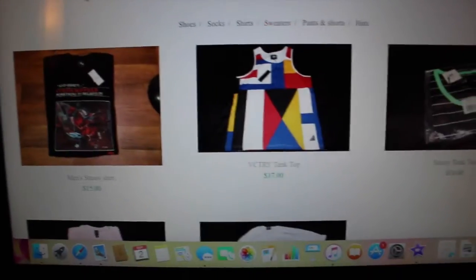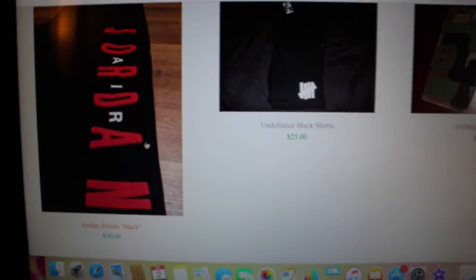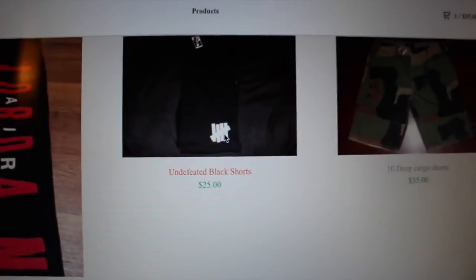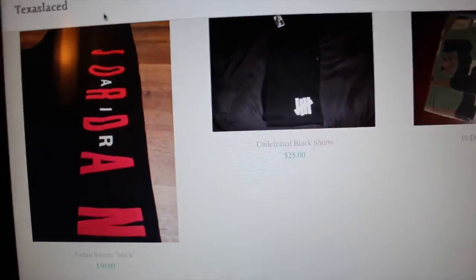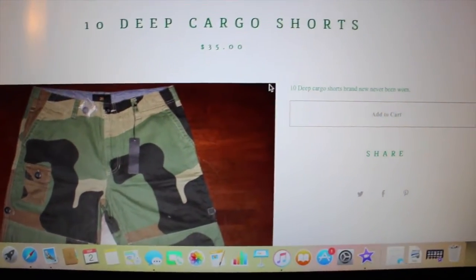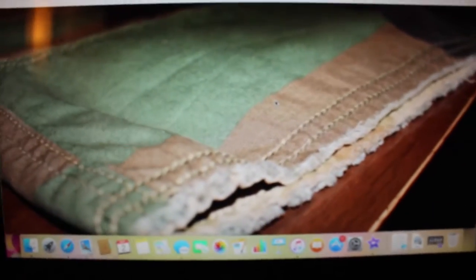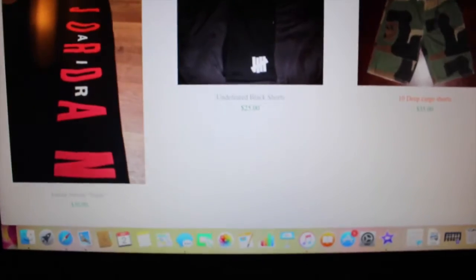For pants and shorts, I got these Jordan sweats brand new with tags — retails like $60, I got them for $30. Undefeated black shorts with the Undefeated logo at the bottom — brand new with tags, selling for $25, and I think they retail for $45. Then I got these 10 Deep cargo shorts — retail is like $90, brand new with tags, and I got them for $35. I have them in more sizes too — right now I just have size 38 posted but I got smaller and bigger sizes also.